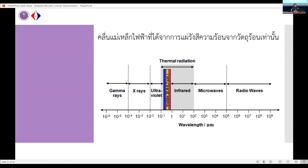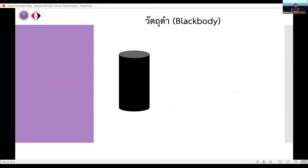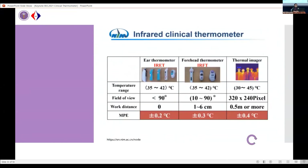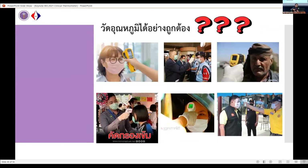For radiation thermometers, an object with a temperature above zero Kelvin will radiate thermal radiation, and we use Planck's radiation law or the Stefan-Boltzmann law to measure the temperature. The maximum permissible errors from NIM China for various radiation thermometers are: for ear thermometers, less than 0.2°C; for forehead thermometers, less than 0.3°C; and for thermal imaging cameras, less than 0.4°C.